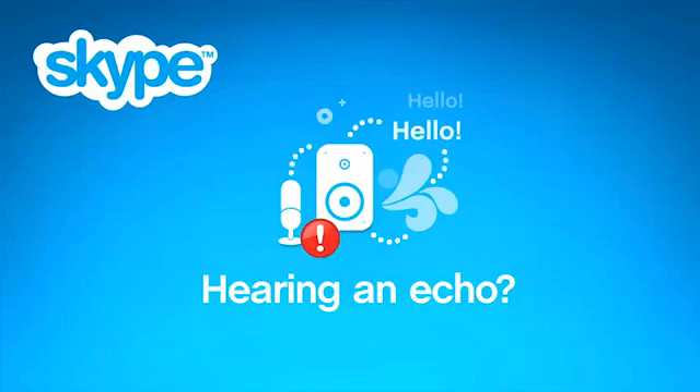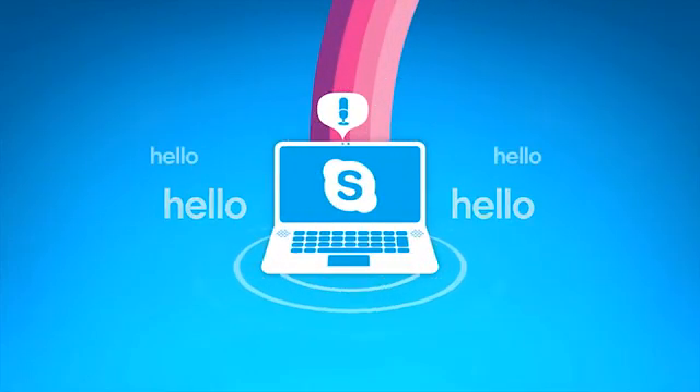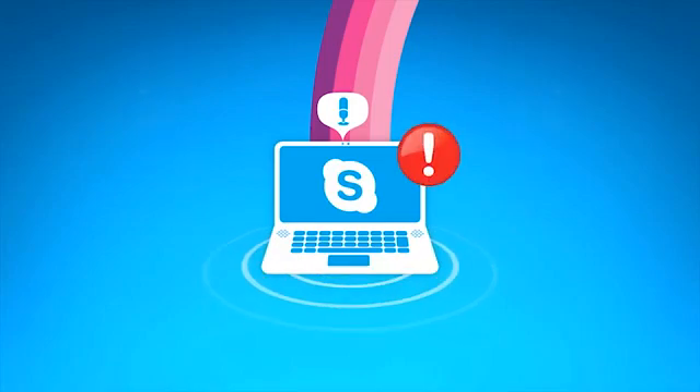Hello, if you've been talking on Skype and can hear echoes on your call, we can help you fix the problem in no time. The thing to remember with echo is that if you can hear it, you're not the one causing it.